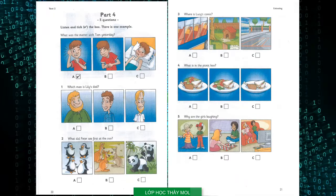Part four. Look at the pictures. Listen and look. There is one example. What was the matter with Tom yesterday? Why weren't you at school yesterday, Tom? I had earache, Mrs White. Did you have a temperature, too? No. Are you better today? Not really. I had a lot of chocolate for lunch and now I've got a stomach ache.